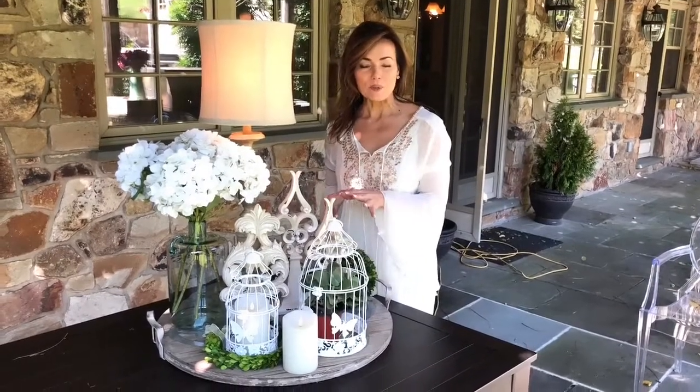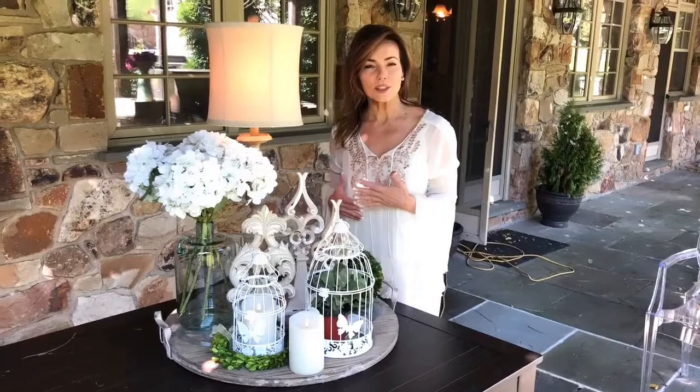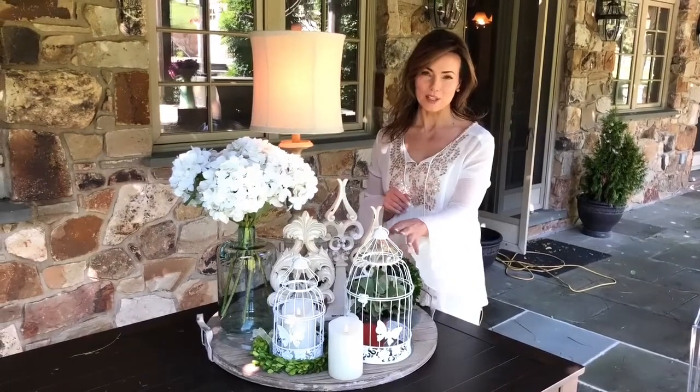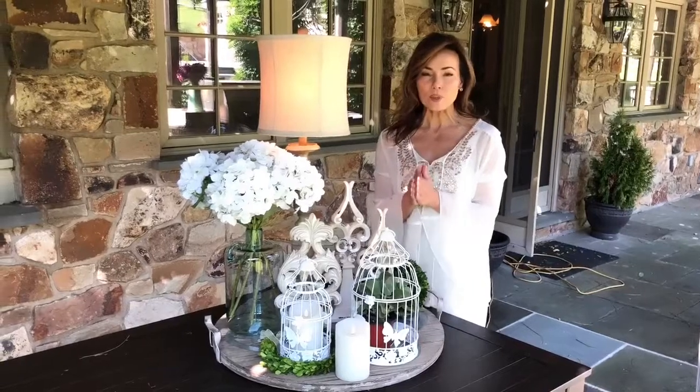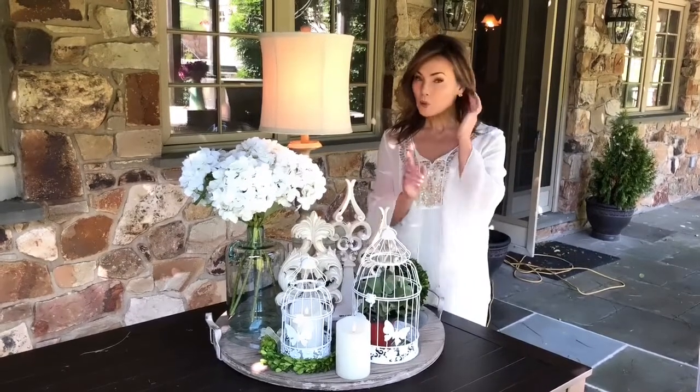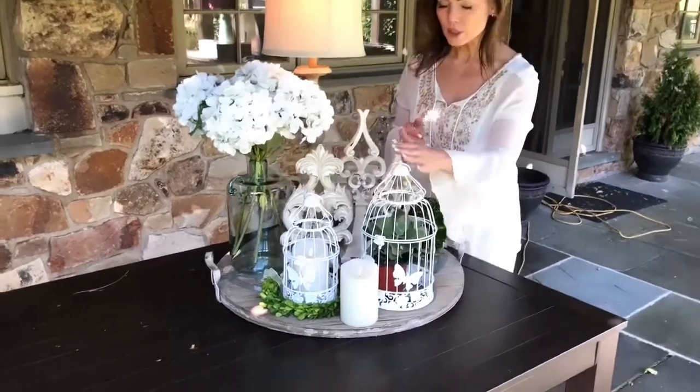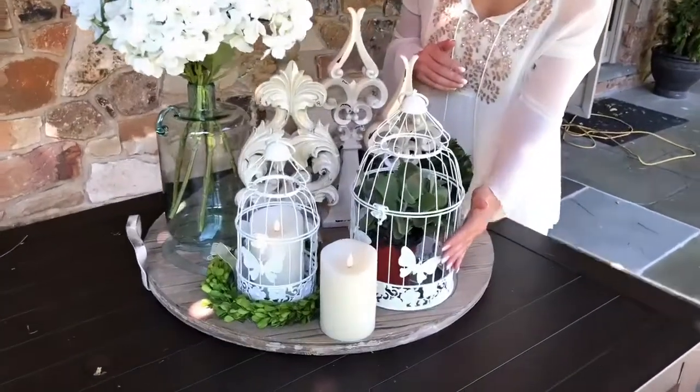One of the things that I love decorating with, because I think it's a really fresh look and it's easier than you think, are these beautiful bird cages. Think about wherever you would use a lantern or a candle — you can use these bird cages. It's going to be a set of two, a larger and a smaller. These have butterflies on the outside.